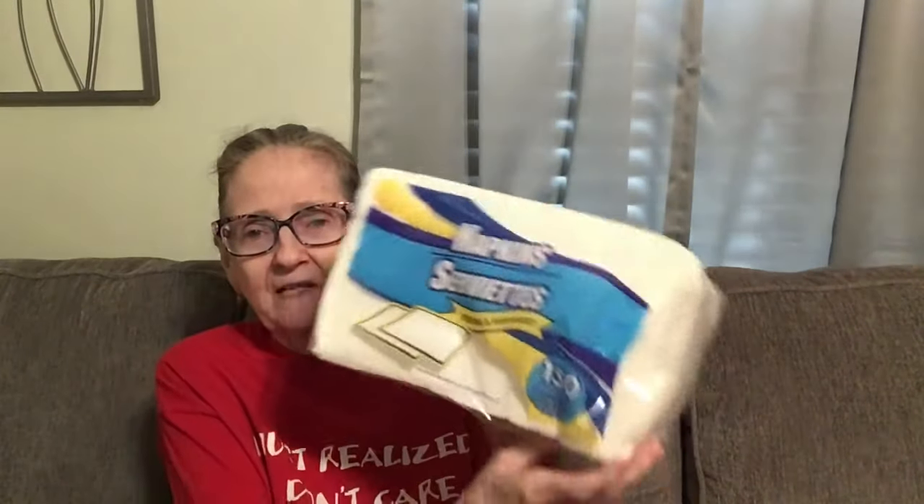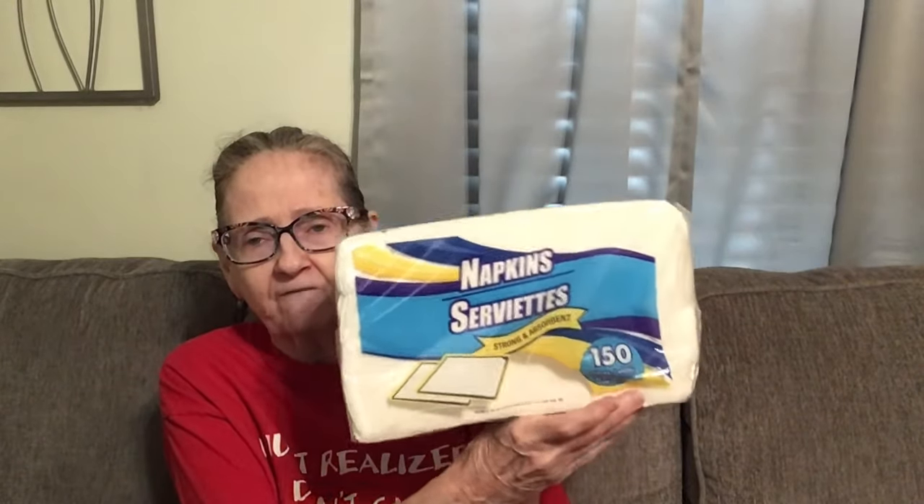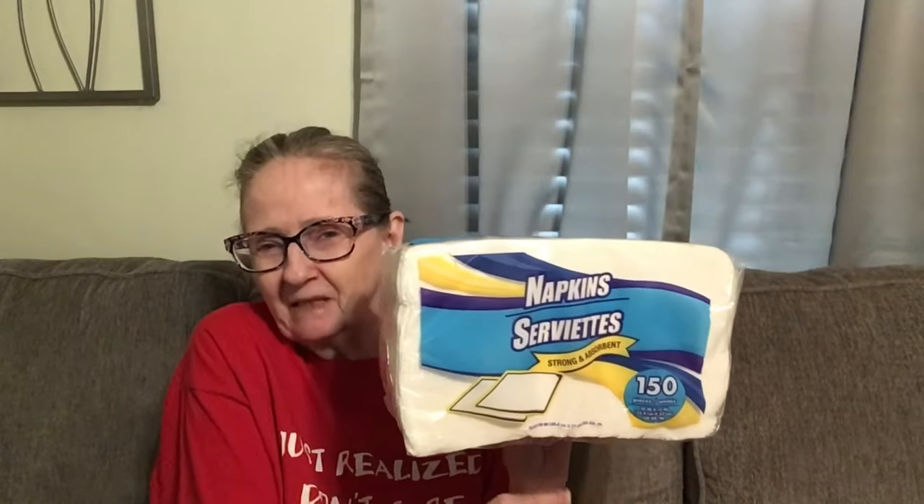First of all, I picked up these. I haven't gotten these in a while. They last quite a long time, you get 150 of them. I was going to get the ones where there was 50 in it, but these do the trick. So I got those.